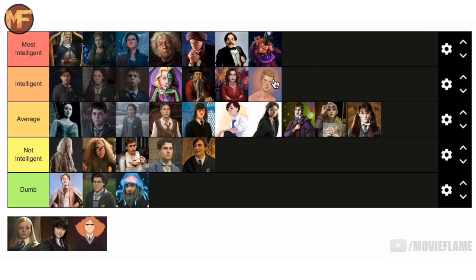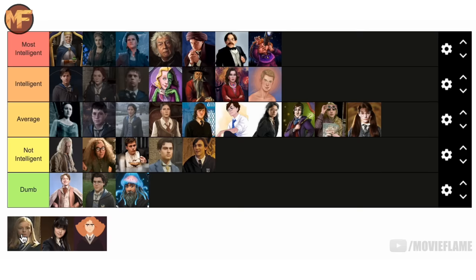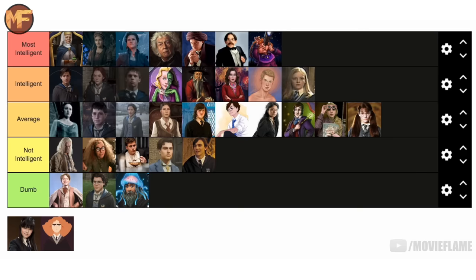Anthony Goldstein I'm putting in the intelligent tier. He was a model student while at Hogwarts — getting good grades, setting a good example for younger students — and he was chosen to become a prefect in his fifth year. For that I think he's above average compared to most other Ravenclaws.